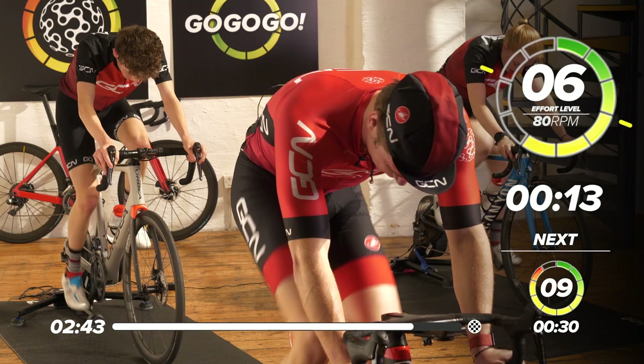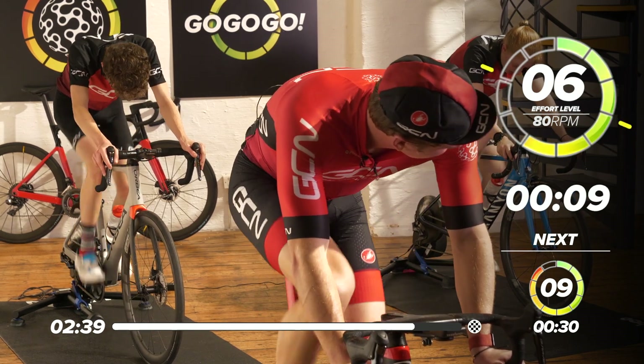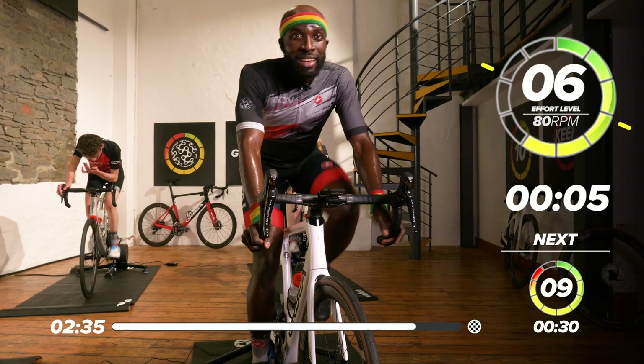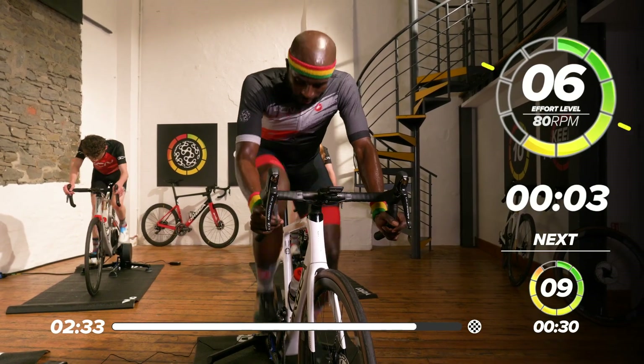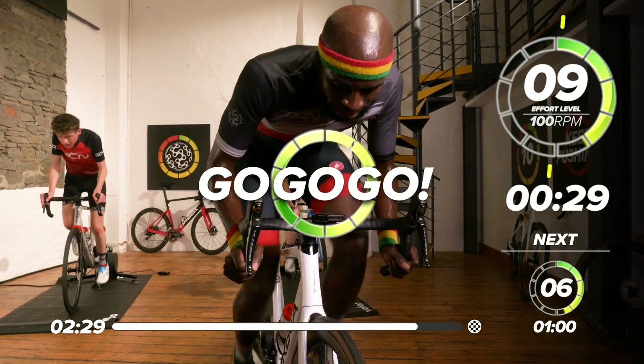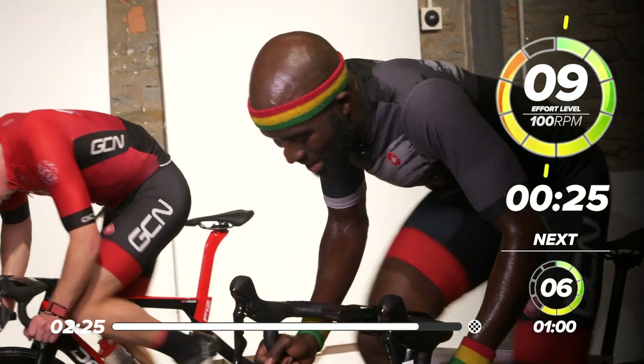15 seconds before we go into another sprint — come on, guys, we've got this. Manny, are you going to count us in? Are you ready? Five, four, three, two, one — let's go, guys, come on! Last sprint — get an extra 10 watts out now. Last effort — get it all out. This one to be your best one yet — all the way to the line. Halfway through now — come on, nice one Morgan, dig in.